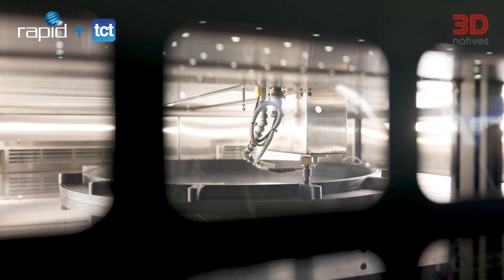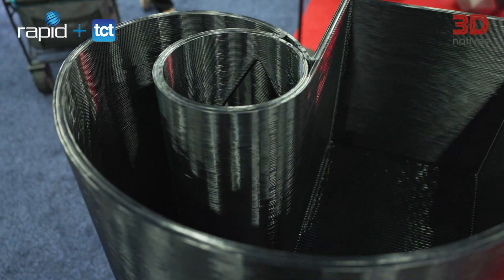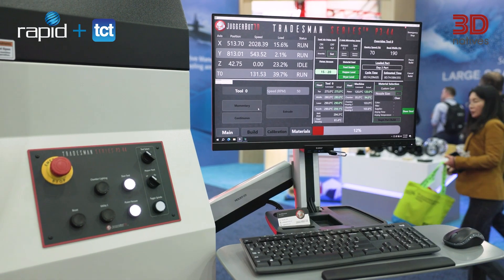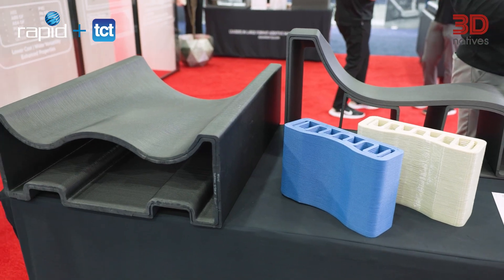The Astra tackles PVC's challenges with corrosion-resistant components, precision process controls, and advanced fume extraction for safe and efficient printing. The P344 Astra is designed for medical enclosures and industrial piping, taking PVC additive manufacturing to new heights.